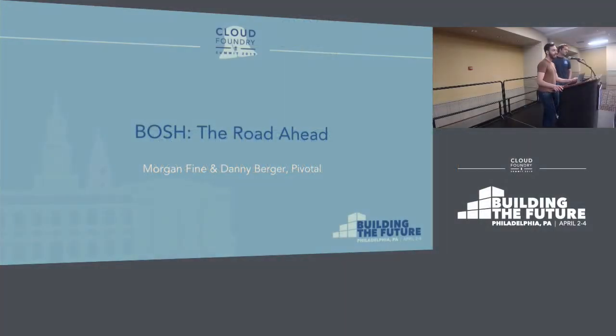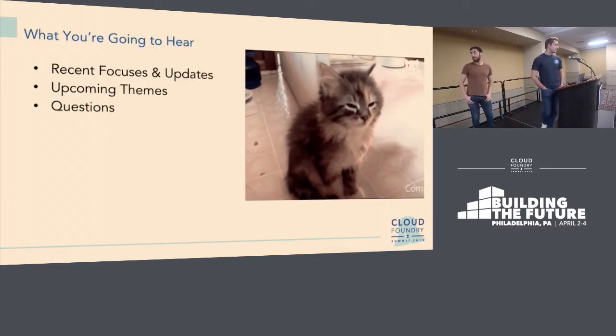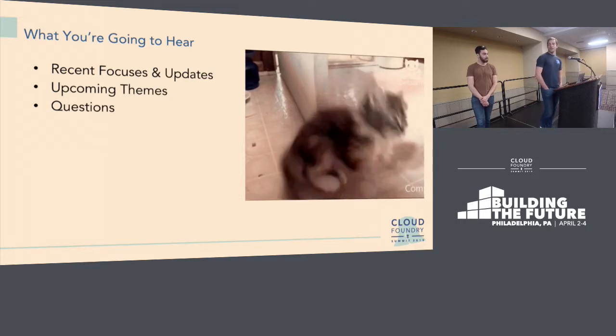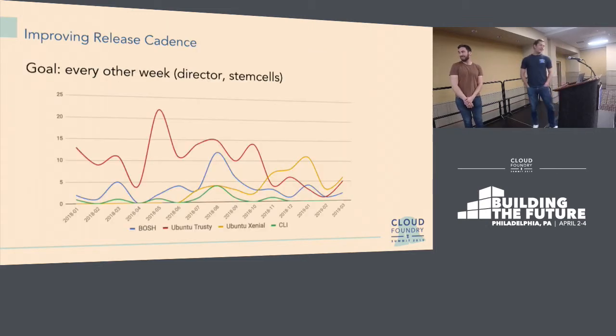Thank you everyone for coming. It's late and I'm sure everyone's tired, so we'll try not to take too much time. Out of curiosity, who here is a BOSH platform operator? I'm Morgan Fine, a product manager at Pivotal working on the BOSH team, and I'm Danny Berger — I've had quite a lot of time as a BOSH engineer. Today we're going to chat about a few things.